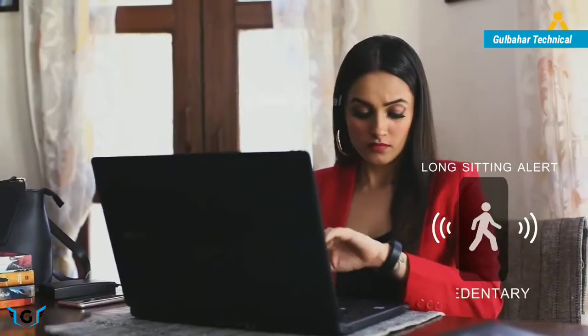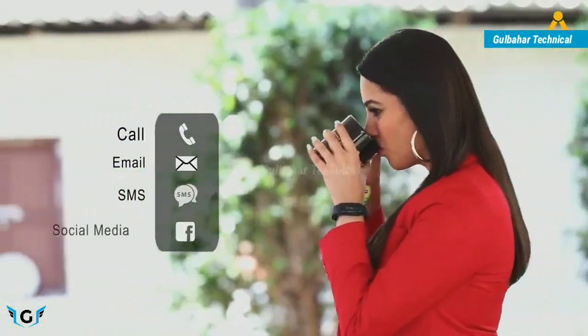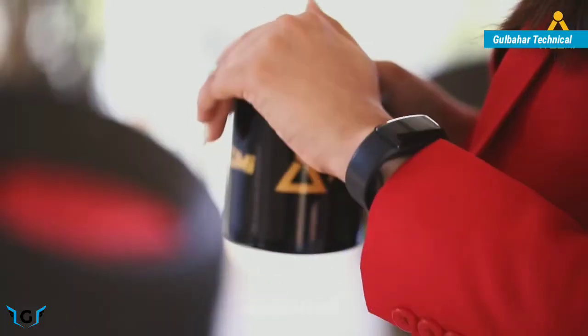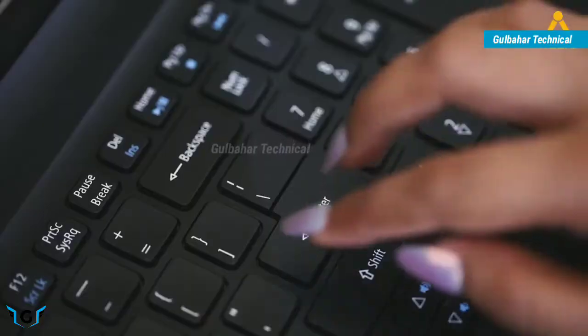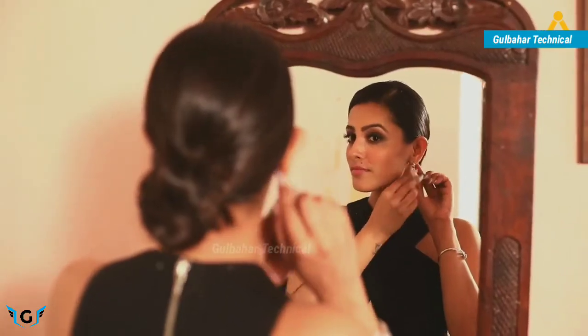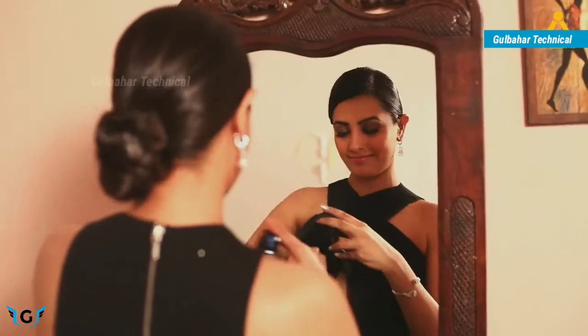Functions like the sedentary alert will draw your attention to the lack of physical activity. Functions like call, email, SMS, and social media alerts will always update you in real time so you miss nothing. The Fit Me is designed to receive updates over the air, making life simpler and staying upbeat with your health regime with ease.